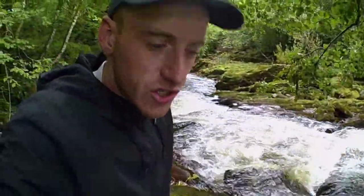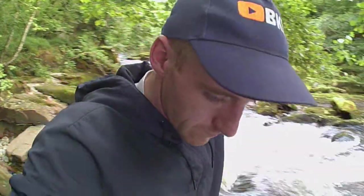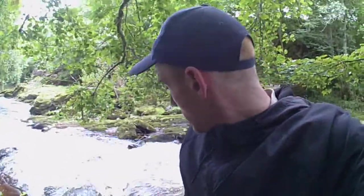The force and the sound of the river probably doesn't actually come over on the video. When you're here in the middle of this habitat it's incredible. There's probably some fish in there — some brown trout.